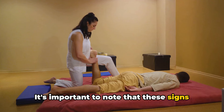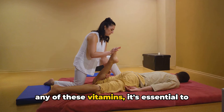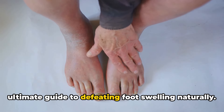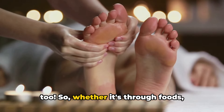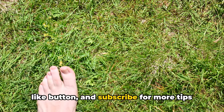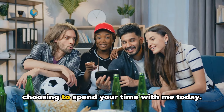It's important to note that these signs and symptoms can vary in severity and may be indicative of various health conditions. If you suspect you may be deficient in any of these vitamins, it's essential to consult with a healthcare professional for proper diagnosis and treatment. And there you have it folks — the ultimate guide to defeating foot swelling naturally. Remember, your feet deserve some love too. So whether it's through food, supplements or keeping an eye on those deficiency signs, take charge of your foot health today.